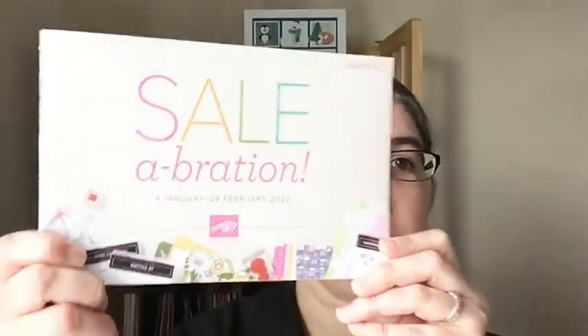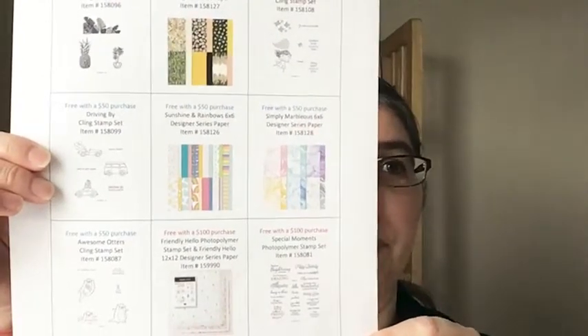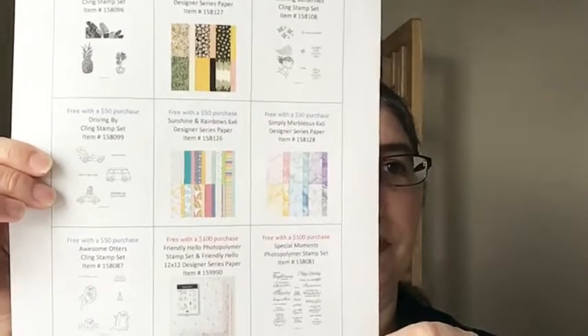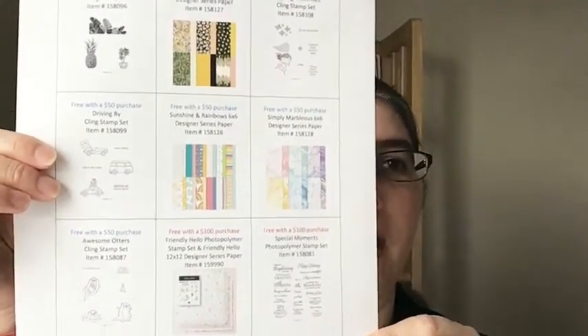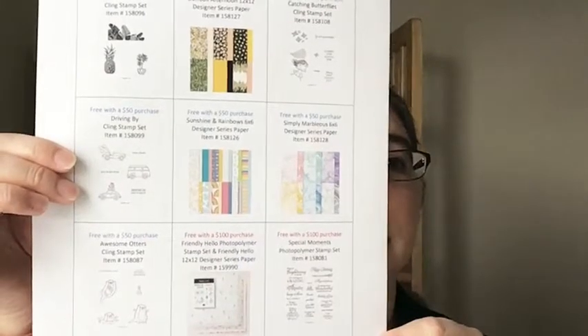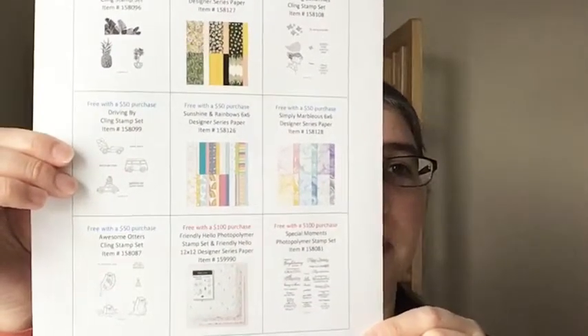So this live is going to be a little bit longer than my normal lives. I want to talk for a few minutes all about Celebration. So if you have the little catalog in front of you, you can follow along. I picked three products to feature today. There are nine products you can earn for free right now through February 28th, 2022. There are seven products you can earn with a $50 purchase and two products you can earn with a $100 purchase. So today I am going to focus on the Sunshine and Rainbows 6x6 Designer Series Paper, the Awesome Otters Cling Stamp Set, and the Special Moments Photopolymer Stamp Set.